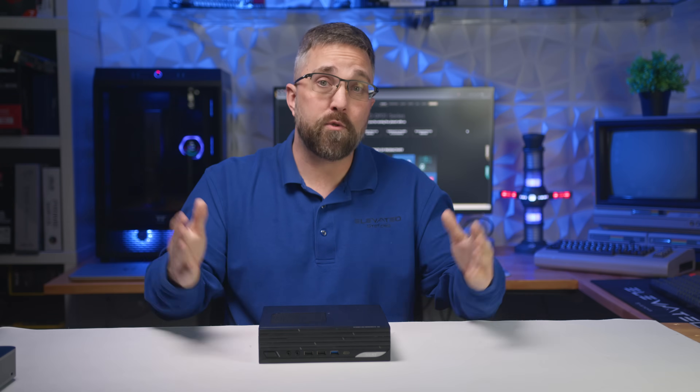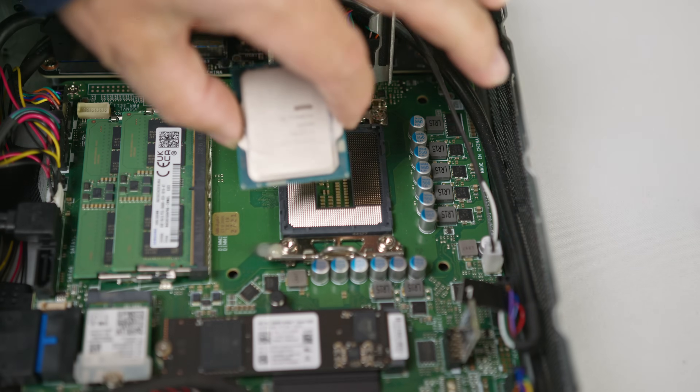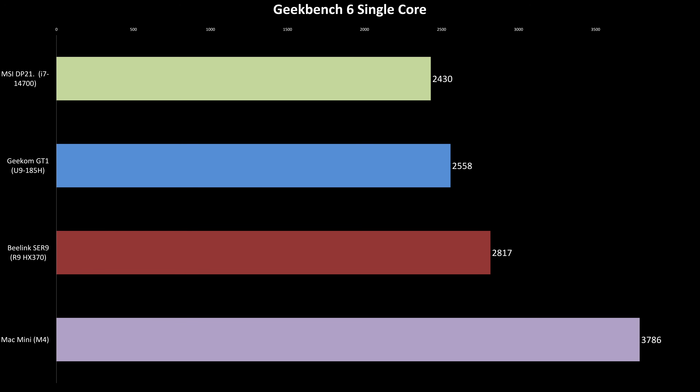That's why I'll be wiping Windows completely from this system and doing a full Linux review of the DP21 over on my Linux channel — if that's something you're interested in, be sure to check it out. Now for Windows performance, I'm comparing the DP21 against a couple of mini PCs in the same price range and performance tier, along with the cheaper lower-spec M4 Mac mini. Starting with raw CPU power, the Core i7-14700S's single-core performance falls about 8–12% behind the Ultra 9 185H in the Geekom and the Ryzen 9 HX370 in the Beelink, and trails the M4 Mac mini by a much wider margin of about 40%. In Geekbench 6 single-core, the MSI system comes in 5 and 13% behind the Geekom and Beelink PCs, and 35% behind the Mac.